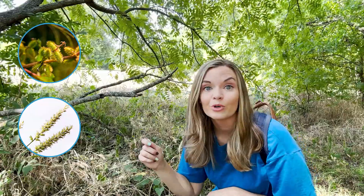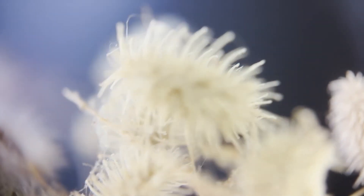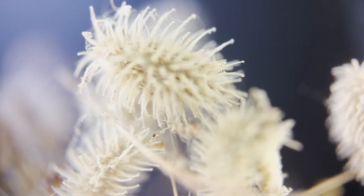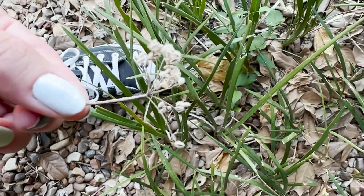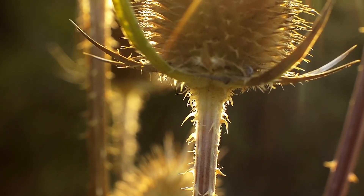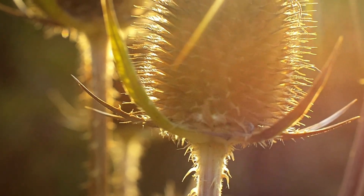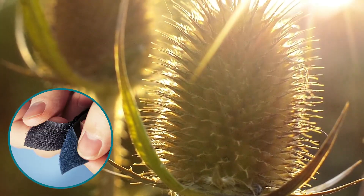Some seeds are covered in hooks or spines that will attach to animal fur or your sock, like burrs. The outside is covered by tiny little burrs, sort of like little fish hooks. When an unsuspecting hiker or animal walks by, the seeds grab on and can travel as far as you're willing to take them. The seeds of a burdock plant have tiny interlocking hooks that are excellent at sticking to almost anything, and inspired scientists to create a man-made version known as velcro.